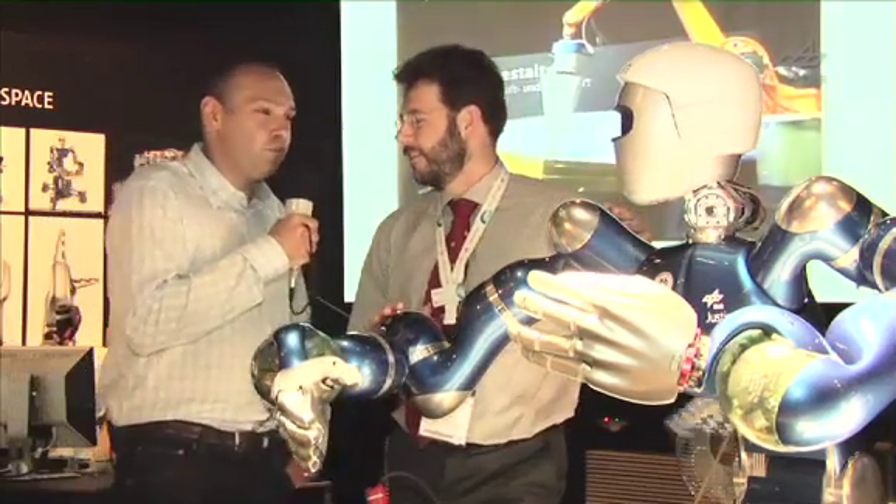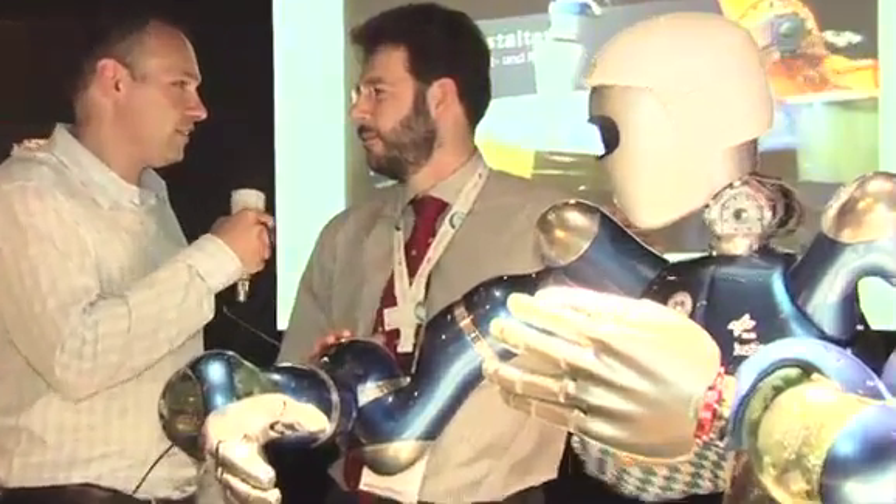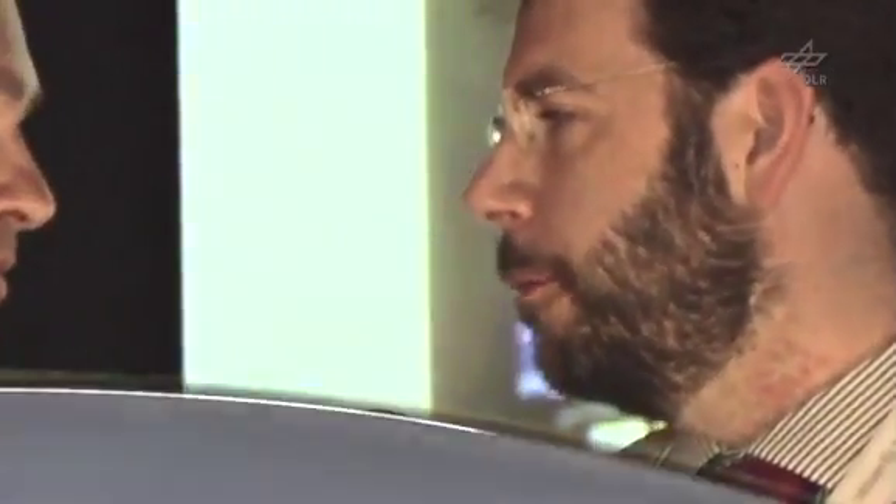Mr. Preusche, for what kind of task was Justin created? Justin is a prototype of a service robot for space. The mission would be to repair, refuel, or de-orbit satellites that are malfunctioning or out of order.